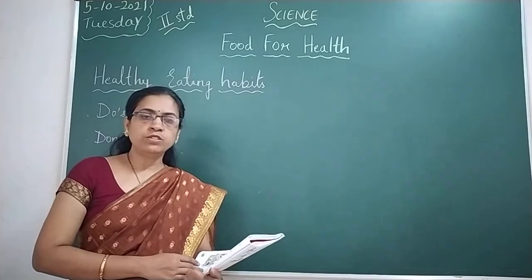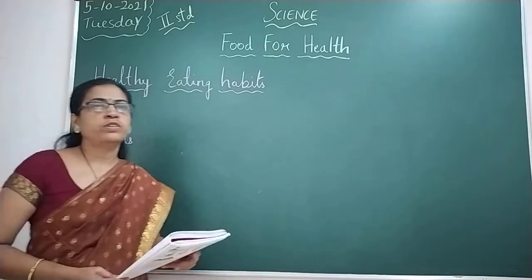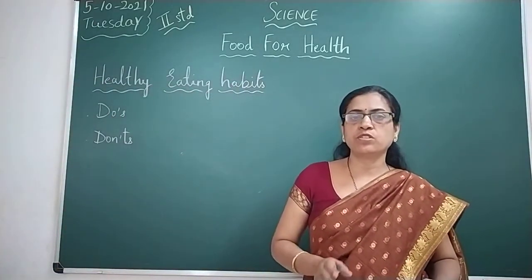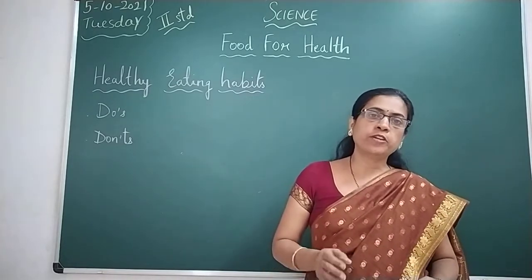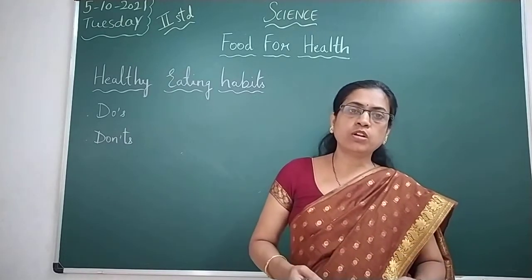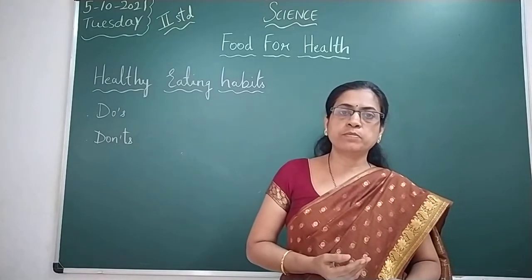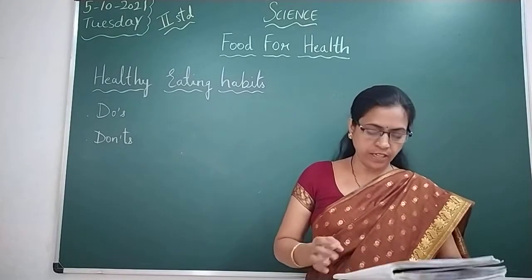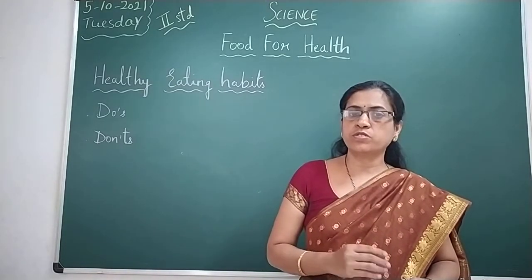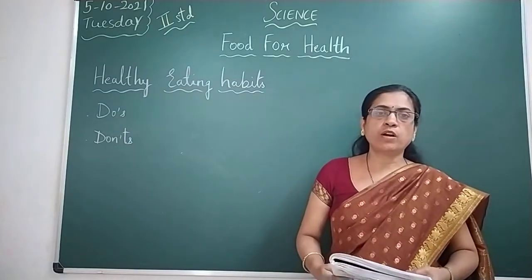Now, what are the don'ts you need to remember? Do not talk while eating — that is a bad habit. Do not take your meals in a hurry. Do not overeat; eat only as much as your body needs. Do not eat too many burgers, chocolates, fast food, or junk food — it is not good for your health, as we discussed in the previous class. You should avoid those.